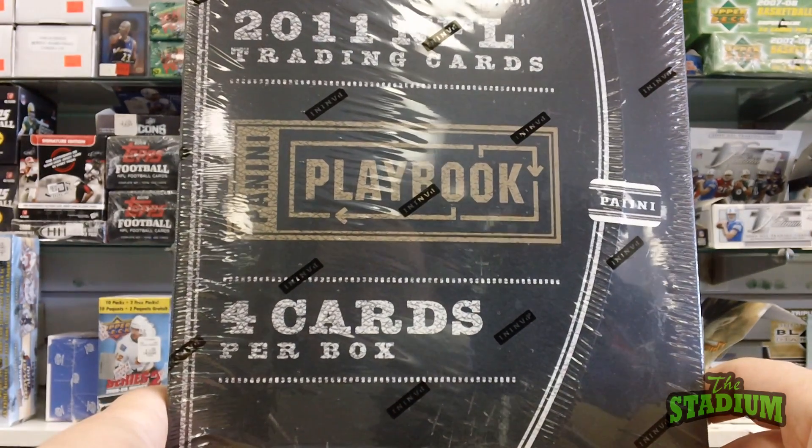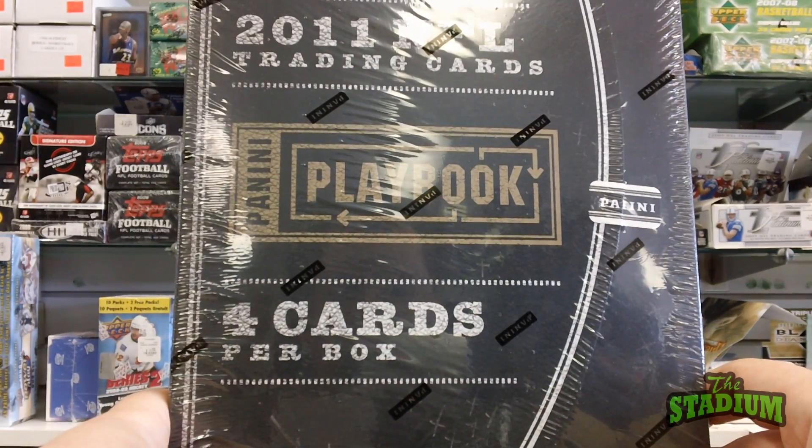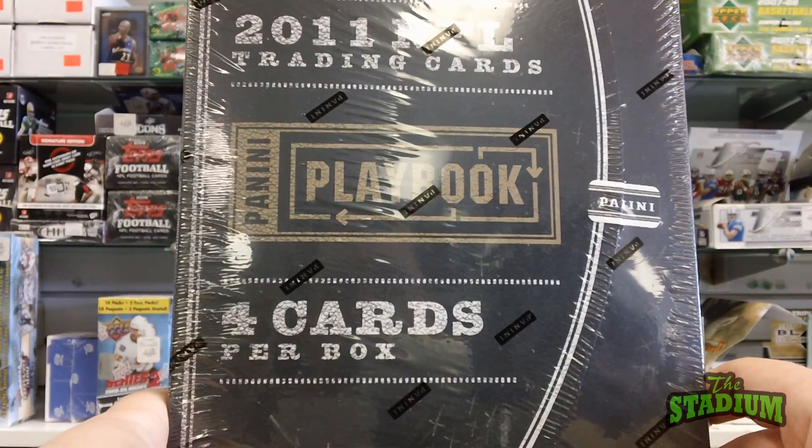Hello, this is Mike from the stadium in Bay City, Michigan, and today we're going to be opening a pack of 2011 Panini Playbook.